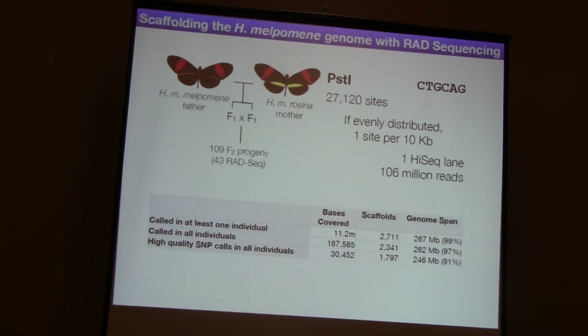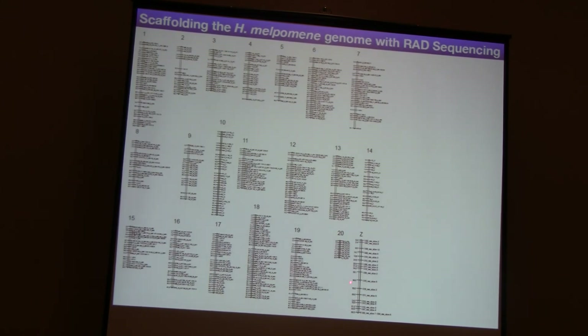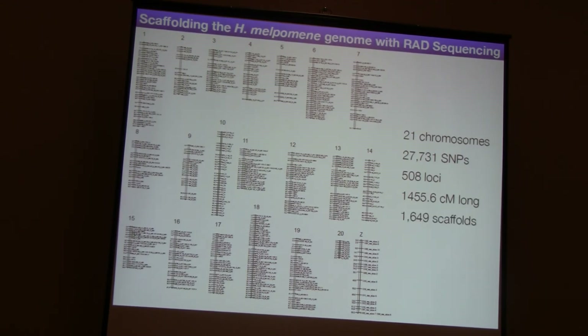We converted it into JoinMap format, and then Simon Baxter used JoinMap to construct a linkage map of 21 chromosomes - 20 autosomes and the Z chromosome. We don't have the W chromosome yet because the genome was sequenced from a male. We ended up with 27,000 of those 30,000 SNPs after filtering for segregation distortion. Because we're actually limited by recombination, we've only got 508 unique loci placed on this map. We end up with a map just under 1,500 centimorgans long, and we have SNPs on 1,649 scaffolds, which means we can place 231 megabases of our 267 megabase genome onto chromosomes using these SNPs.